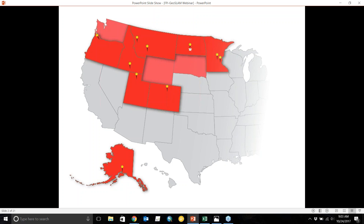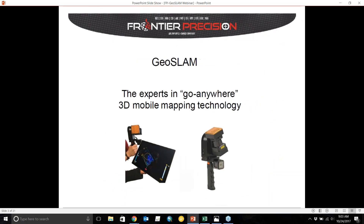Both mobile and terrestrial, and mobile imaging. This graphic shows Frontier Precision's sales markets — we cover a number of states, have seven offices, and are headquartered in Bismarck, North Dakota. So today we're going to be talking about GeoSLAM, the 3D mobile mapping technology.